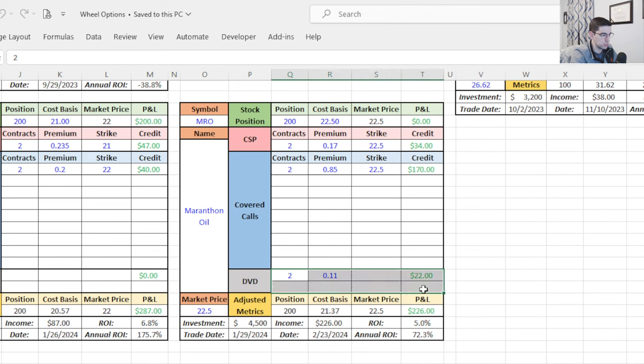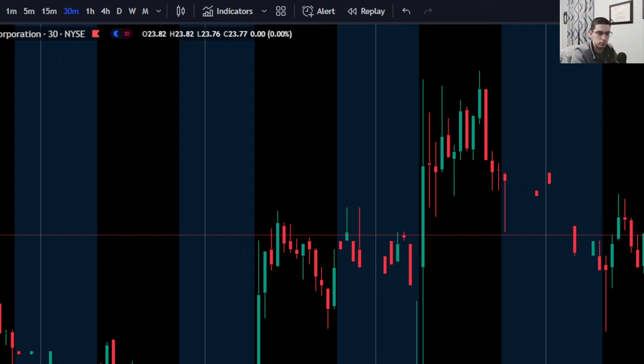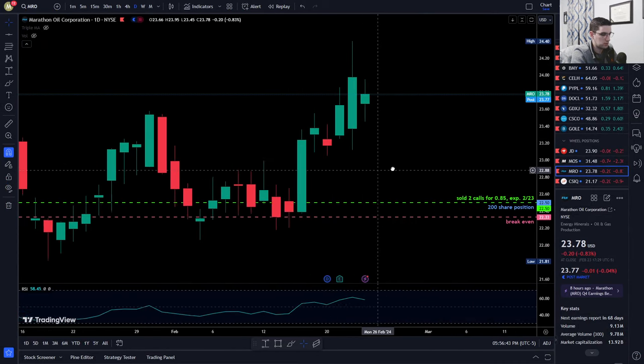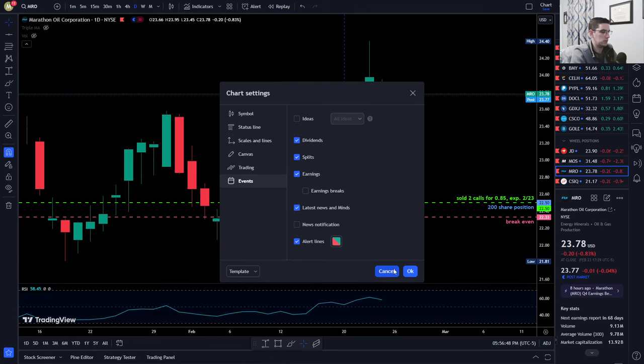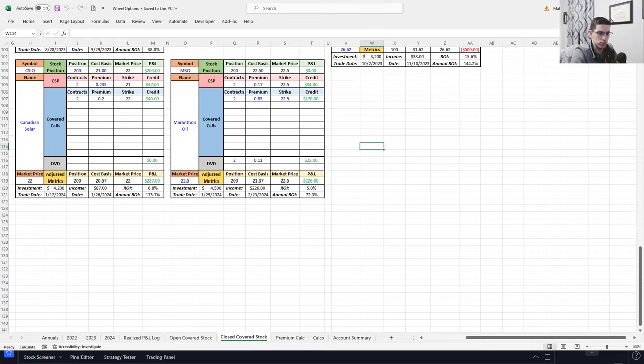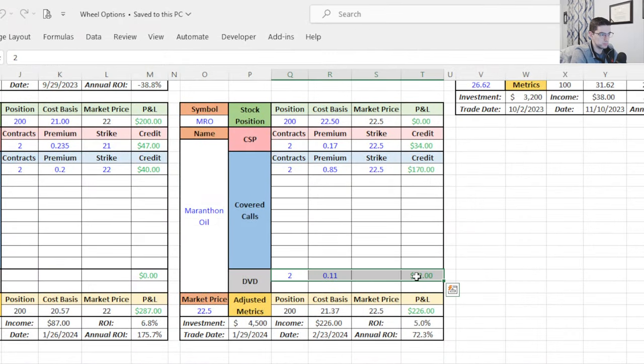I also just realized — I'm collecting a dividend. Marathon Oil went ex-dividend this week on Tuesday: 11 cents per share, 200 shares — that's $22 in dividend income, payable March 11th. So adding it all up: $170 in call premium, $34 in put premium, $0 in stock profit (the one downside), and $22 in dividend income — total of $226 dollars on the trade.